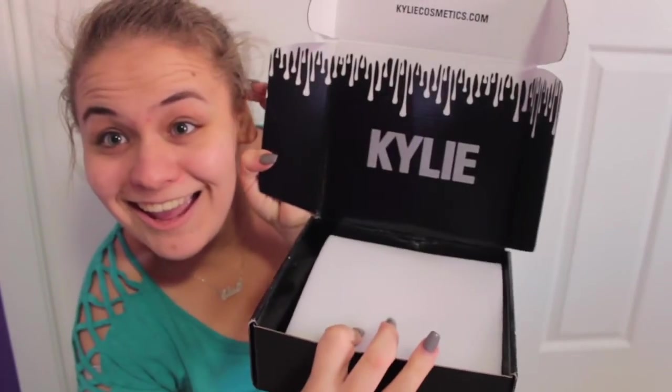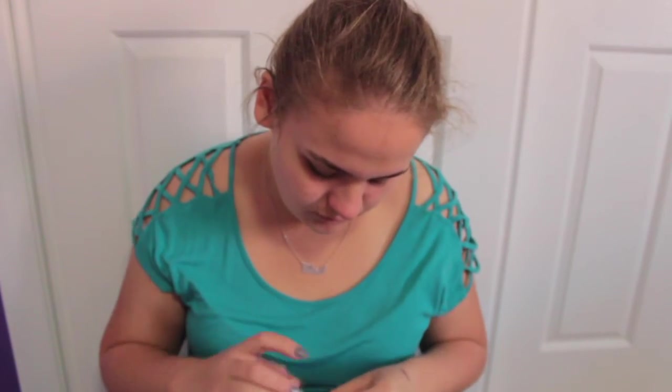My Kylie Cosmetics stuff just came in the mail and I'm so excited. I have no makeup on — I just got home and it was here. I'm going to need some scissors. This is my very first Kylie Cosmetics order. I do have a lip kit but that was Marissa's and she didn't like it so she gave it to me. The one I have is Coco K. It comes in a box that's just black.